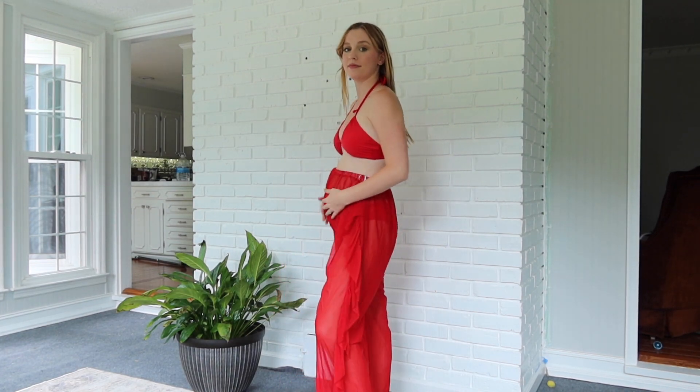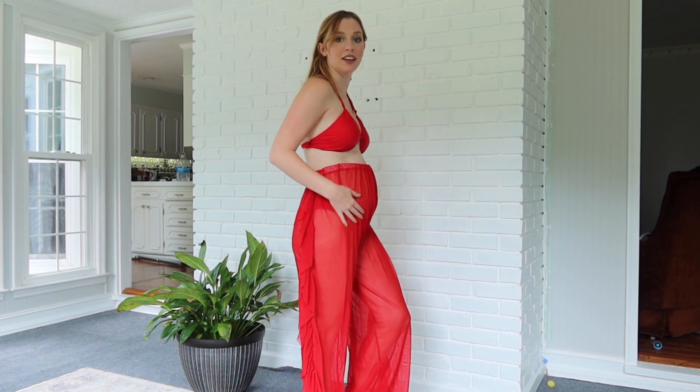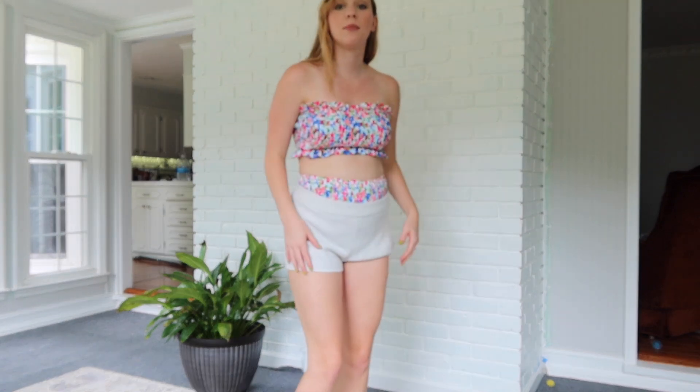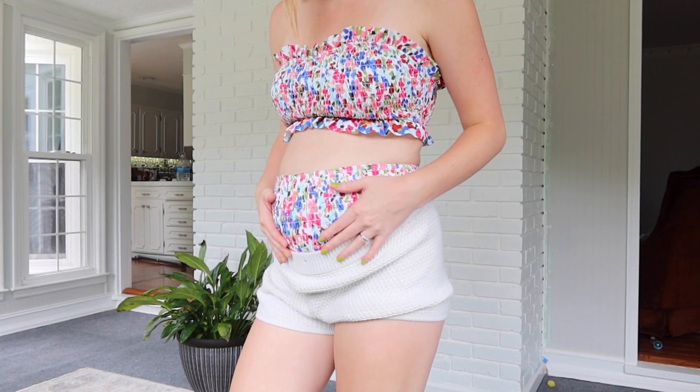The next two items are maternity swimsuits from Shein. The first one doesn't look much different from a normal swimsuit, but I'm excited to try it on. This one is so cute for the beach, and I love how it came with pants because I don't always want to just wear the swimsuit bottom. The only downside is the bottoms are already a little small, so I may have to switch them out for a matching pair later.